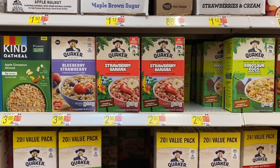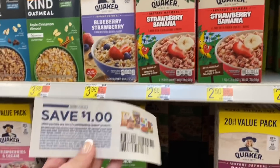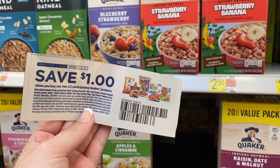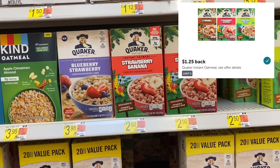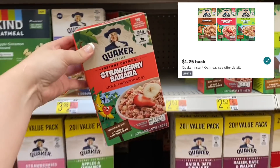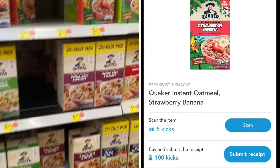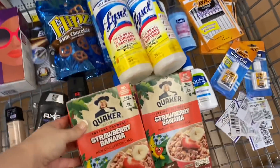I'm grabbing a couple of these Quaker strawberry banana oatmeals priced at $2.50 each, so two for $5. We have a $1 off coupon from the 8/1 SmartSource insert, so we pay $4 for both. We submit to Ibotta for $1.25 back on each one, and then to Shopkick for 105 kicks equivalent to $0.42 — not much but better than nothing. That makes our final cost for both $1.08, or $0.54 a box.